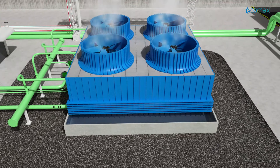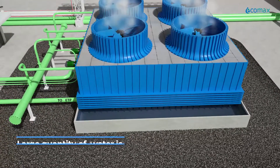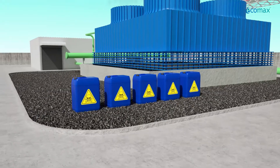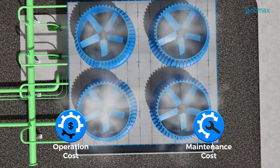Cooling towers are water guzzlers. To maintain the TDS of circulation water, a large quantity of water is wasted as blow-down. A lot of chemicals are needed to treat the water. In short, water is wasted in addition to incurring higher O&M costs.